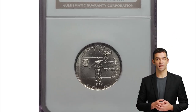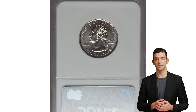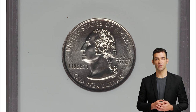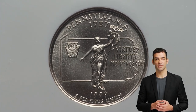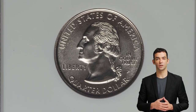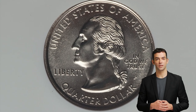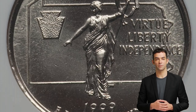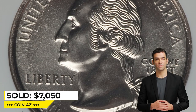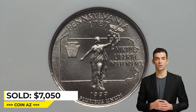Moving on to this 1999-P Pennsylvania quarter, a superb gem in Mint State 69 — just one point preventing this quarter from numismatic perfection. The 1999-P Pennsylvania quarter was minted at the Philadelphia Mint and has a circulation of over 430 million coins. Circulated and lower mint state specimens are in abundance, but locating an example in this condition can be very troublesome. It was sold for $7,050 at Heritage Auctions.